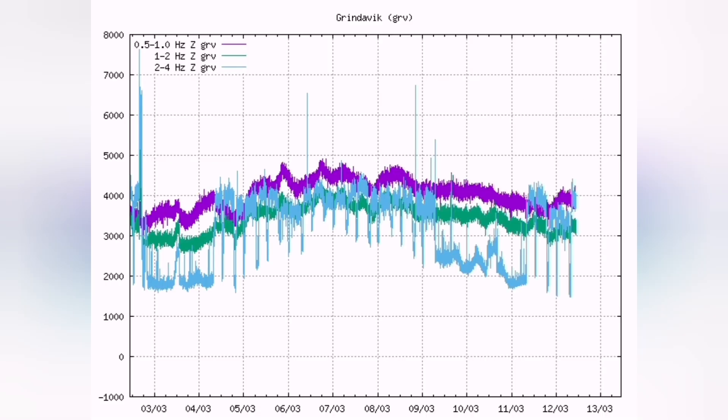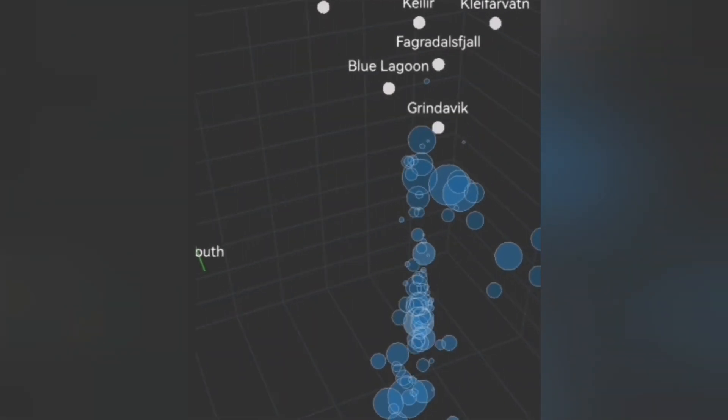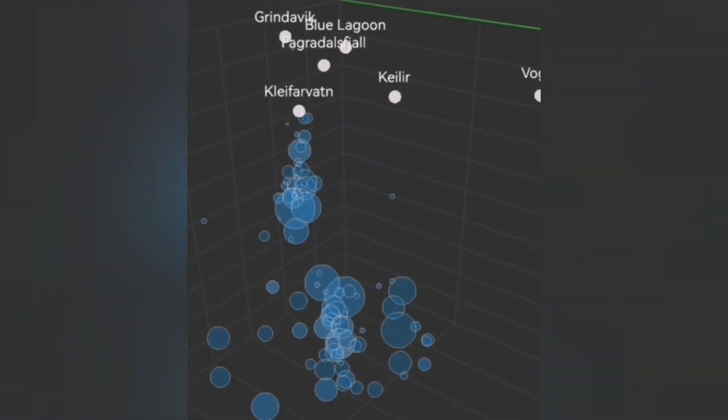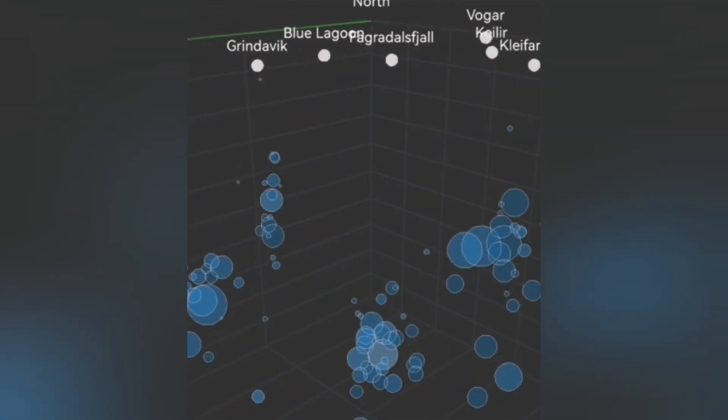There are not enough earthquakes on the seismograms. There are not enough earthquakes at depth — not enough earthquakes to crush the rocks and make a pathway for the magma to move and transfer laterally from the reservoir toward the rift valley, toward the Sundhnúka craters at what is called the Grindavík rift valley.